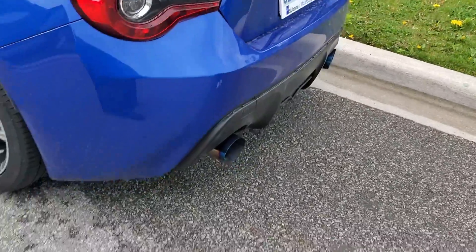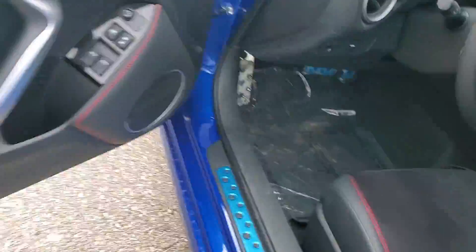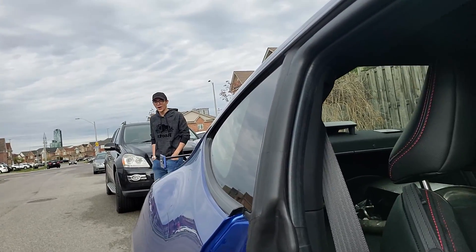My boy Bassett just pulled up. He's seen the exhaust and is reacting to it. I was mesmerized when I first saw it — I swear to God. When I rip it there's so much drone. Everybody online said there's so much drone and now I understand it. It's a lot of drone.